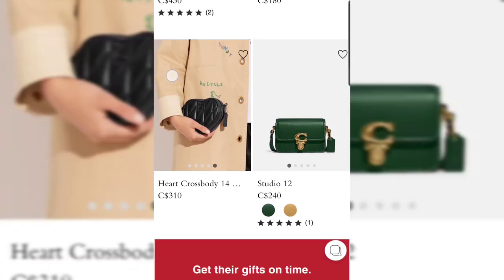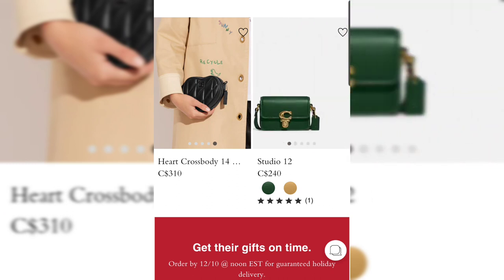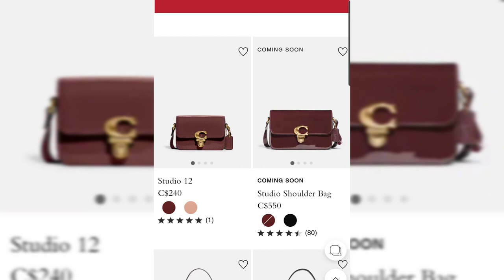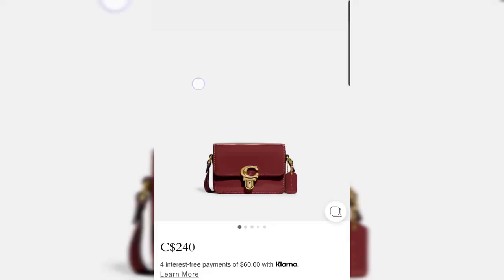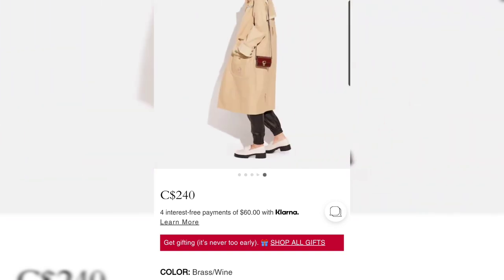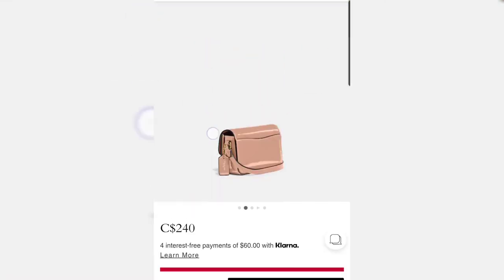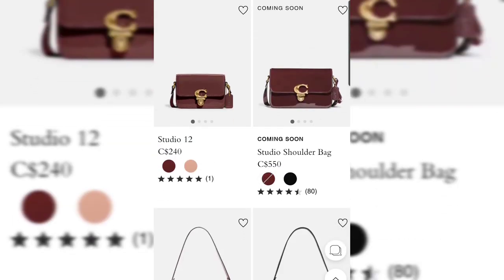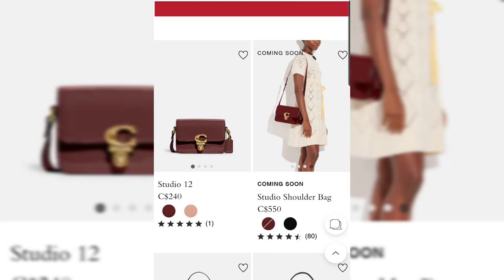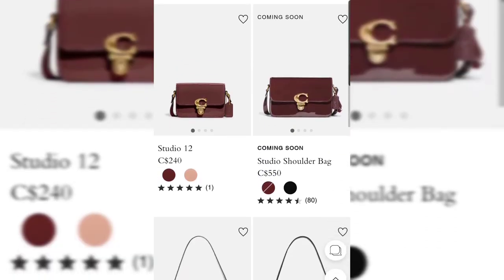Next up is the Studio bag — not the Studio 12 we've already seen; I filmed that in-store and will leave a link below. What is new is the Studio 12 in beautiful patent leather. I know not many people like patent — it had its time in the 80s and 90s — but it's a material I particularly like. Coach has done it in the Studio bag in the mini size 12, available in wine and latte. There's also a Studio Shoulder Bag in patent coming soon.